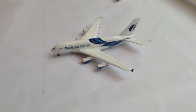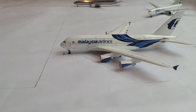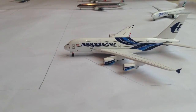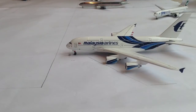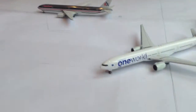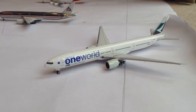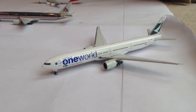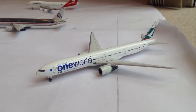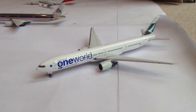At Gate 8 of Terminal 3 is a Malaysia Airlines Airbus A380-800, ready for departure and making a flight out to Kuala Lumpur this evening. Then just taxiing off at Taxiway Delta is a Cathay Pacific Boeing 777-300ER, coming from Hong Kong and pulling into Gate 9.